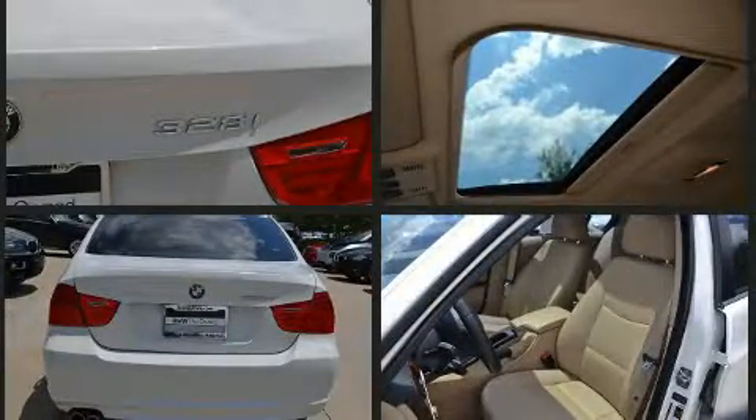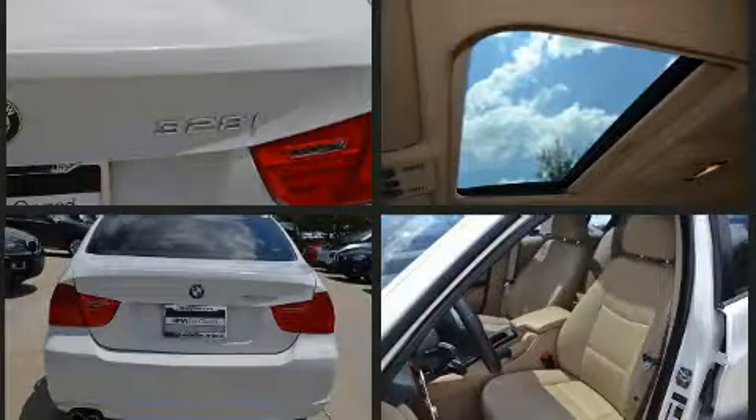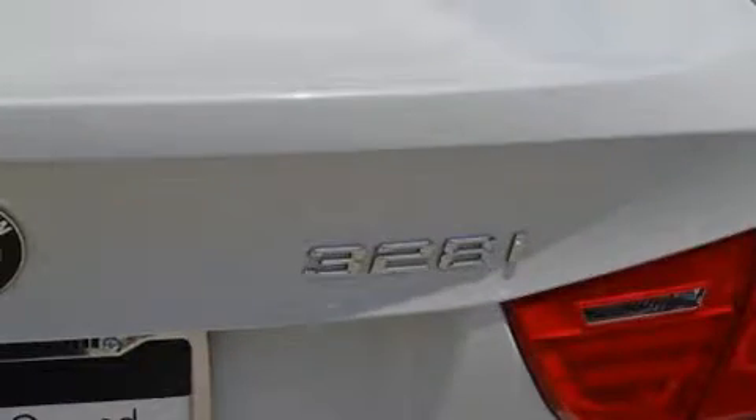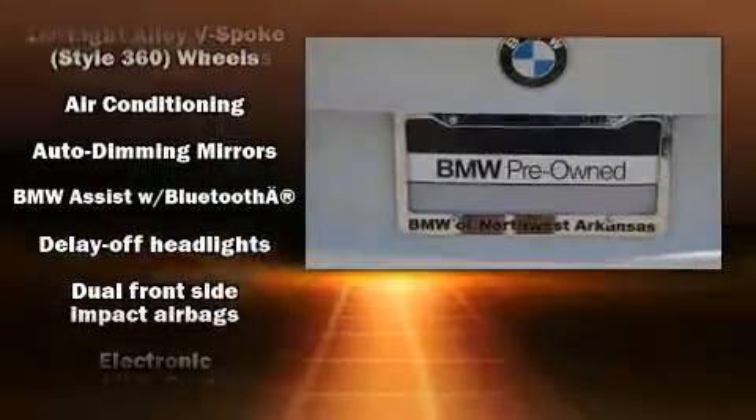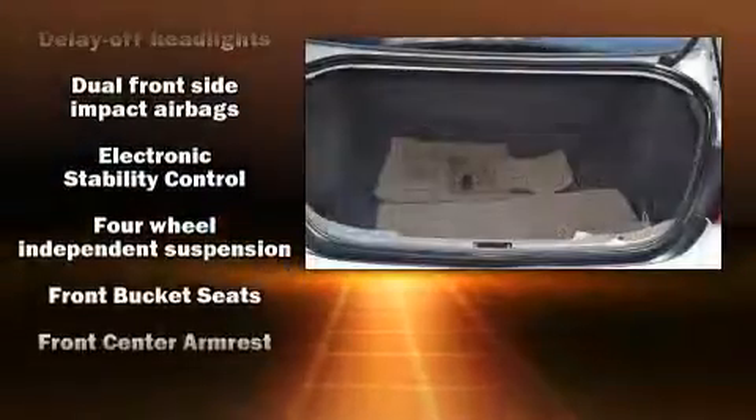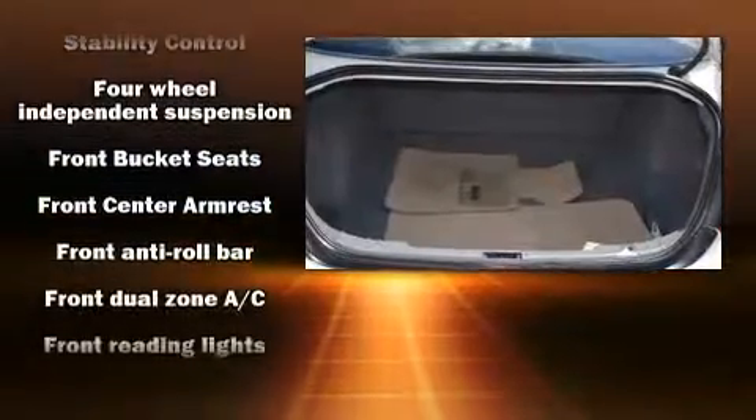BMW prioritized practicality, efficiency, and style by including adjustable headrests in all seating positions, a leather steering wheel, an outside temperature display, rain-sensing wipers, remote keyless entry, and power windows.